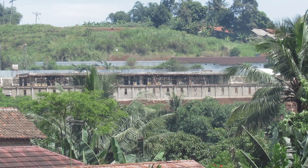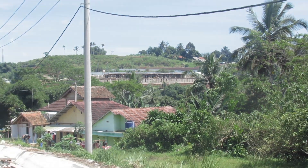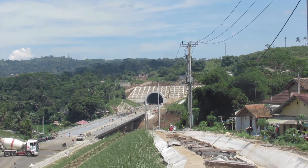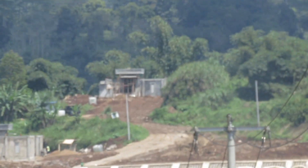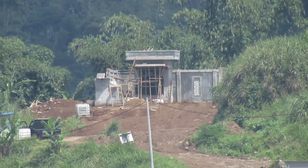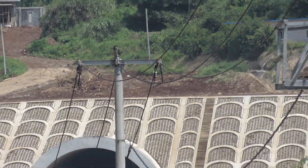Nah ini dia teman-teman, rumah sinyal dari kereta cepat di area inlet Tunnel 9 ya, prediksinya begitu katanya. Tapi coba nanti kita lihat ke depannya apakah benar itu untuk rumah sinyal atau bukan. Dan ini pun bangunan yang sama — di setiap tunnel pasti ada bangunan seperti ini. Tadi di Tunnel 8 pun sama, ini sekarang di Tunnel 9.